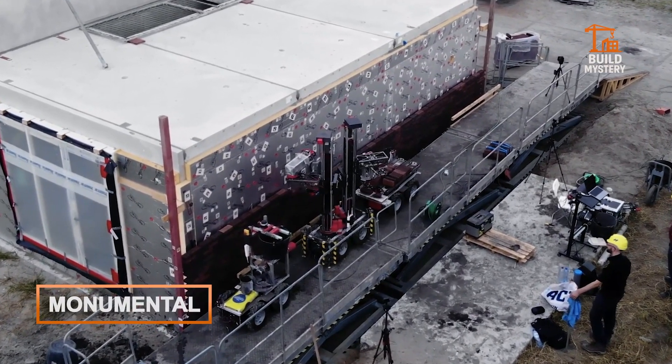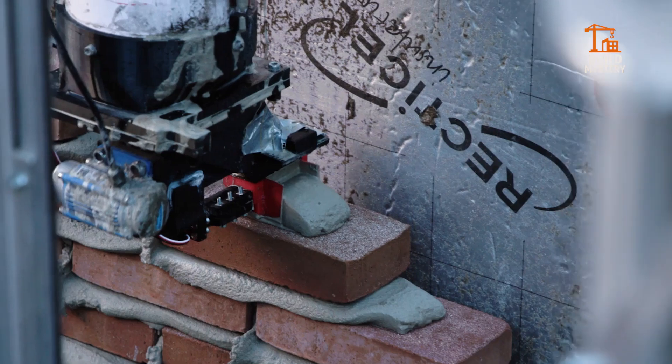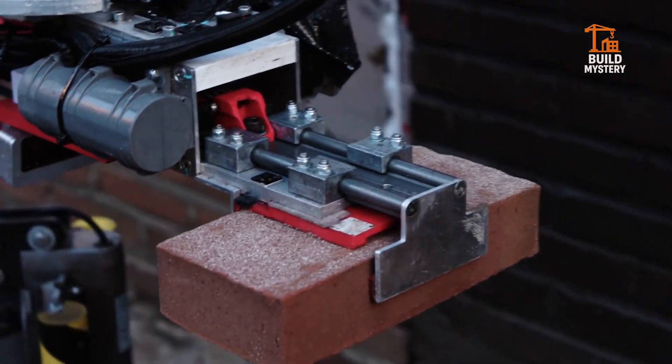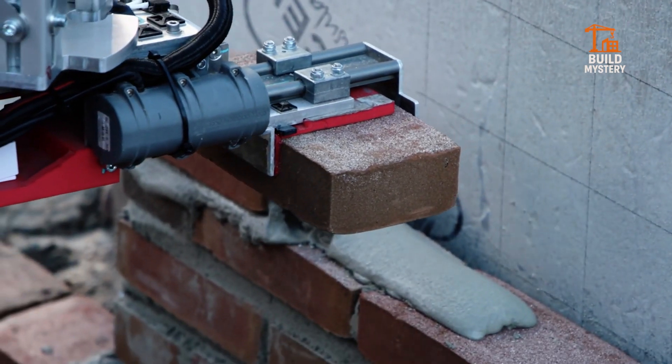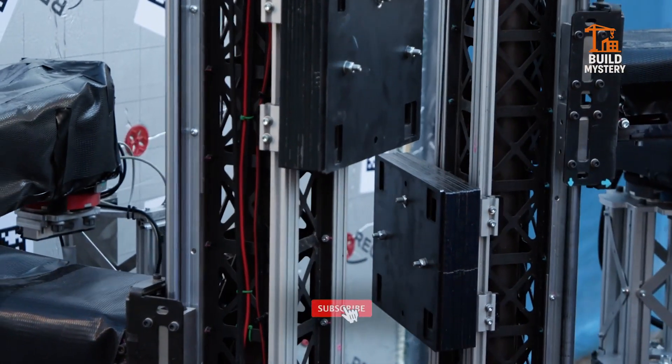This is Monumental, a construction system built to deliver scale, strength, and timeless impact. Engineered for massive architectural projects, it combines precision-formed concrete with modular design. Each element locks together, creating structures that rise faster and stand stronger.